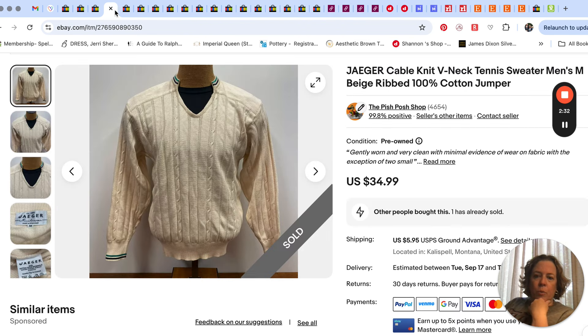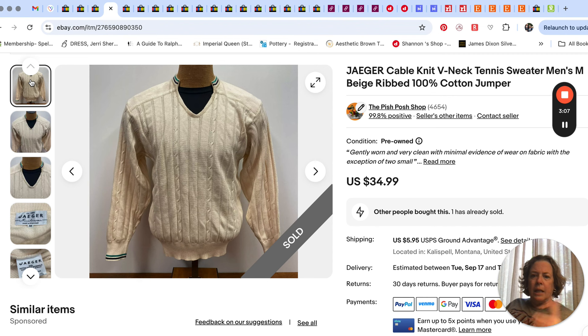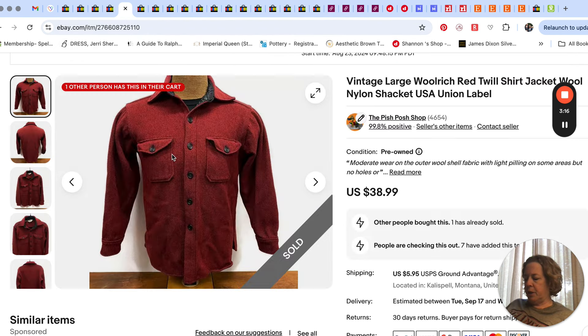This sweater I noticed in the women's section of Goodwill — I think women's clothes were half off that day. I liked the tennis sweater look: it has a unique collar with those stripes and v-neck, a very unique take on the classic tennis sweater look. The brand was Jaeger — made in Scotland. That kind of collegiate, preppy look can do pretty good, so that sold for $35.